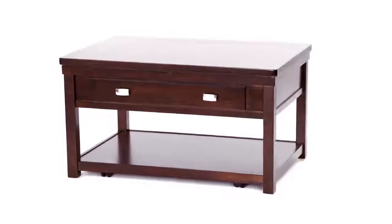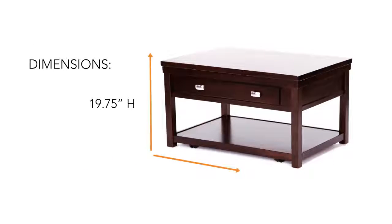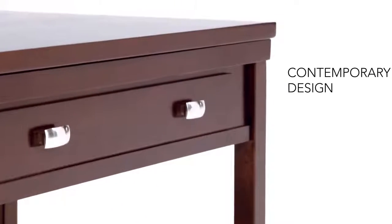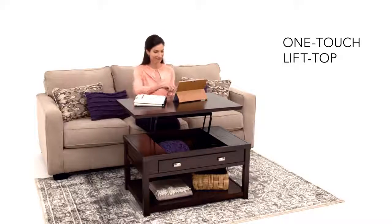We found your small space solution. This sleek brown table is just the right size with the right function. Instantly turn your living room into your office by raising the top.